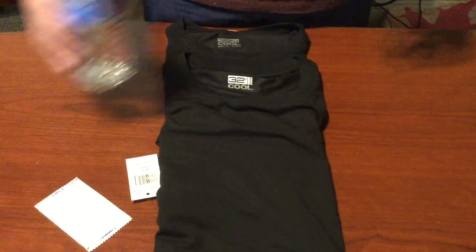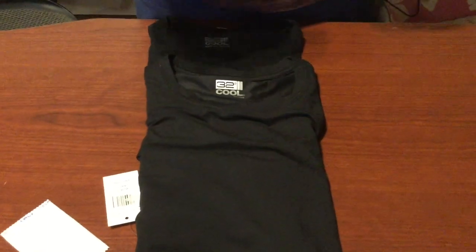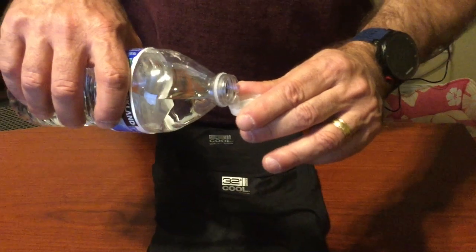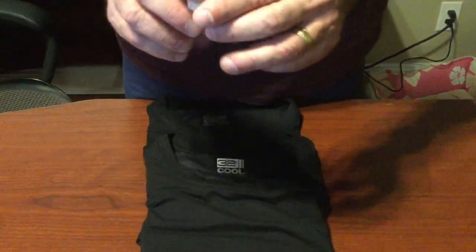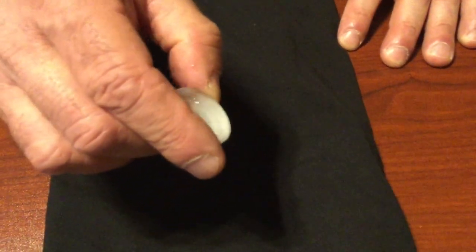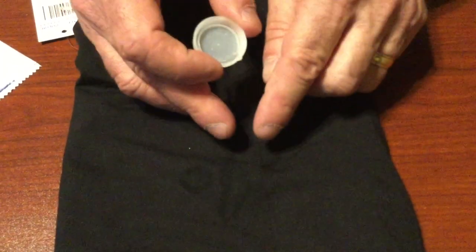Let's check out that hydrophobic/hydrophilic property I was speaking about. We can splash a little bit of water right here on the fabric. Typical polyester — this water would just bead up on the surface. But as you can see, it just goes straight in. As the water goes in, the fabric is pulling it out, which gives it more surface area to create that evaporation cooling effect and dry the fabric off quickly.